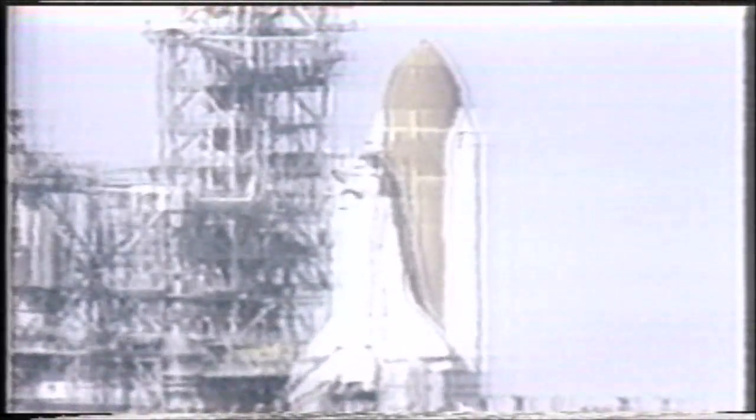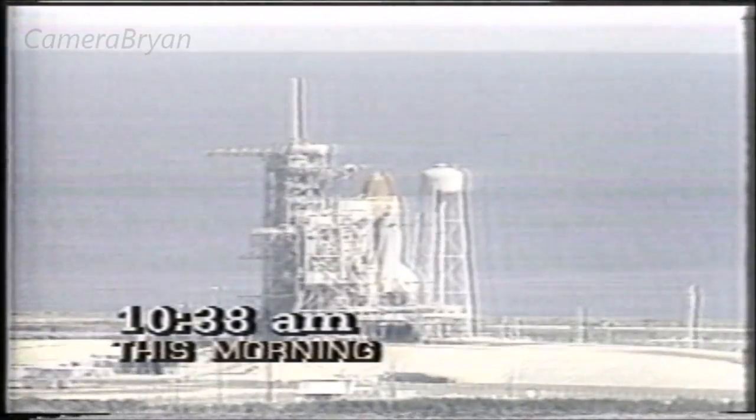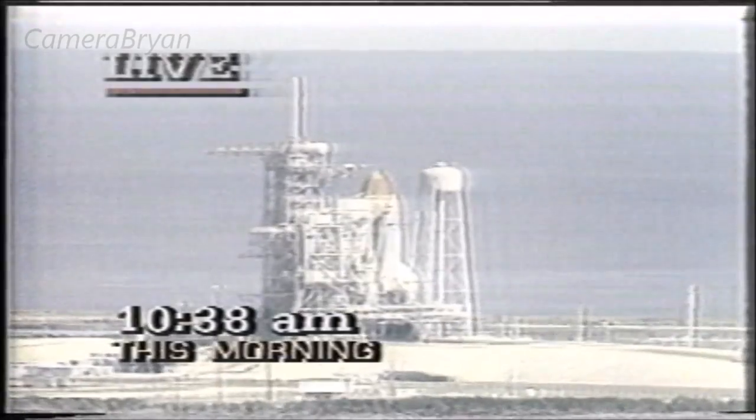Originally planned for 8:38 this morning, but the countdown is now in the final moments. Let's join the NASA coverage from Florida. Coming up on the 32-second point in our countdown. T minus 30 seconds and we've had a go for auto sequence start.